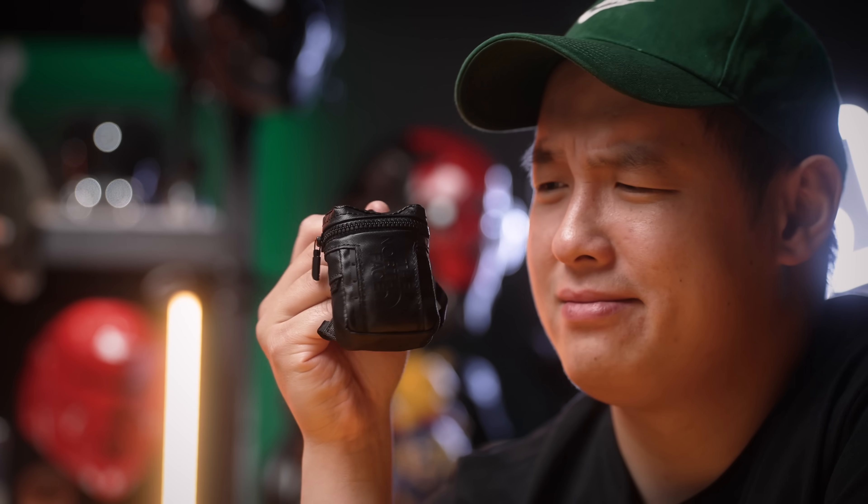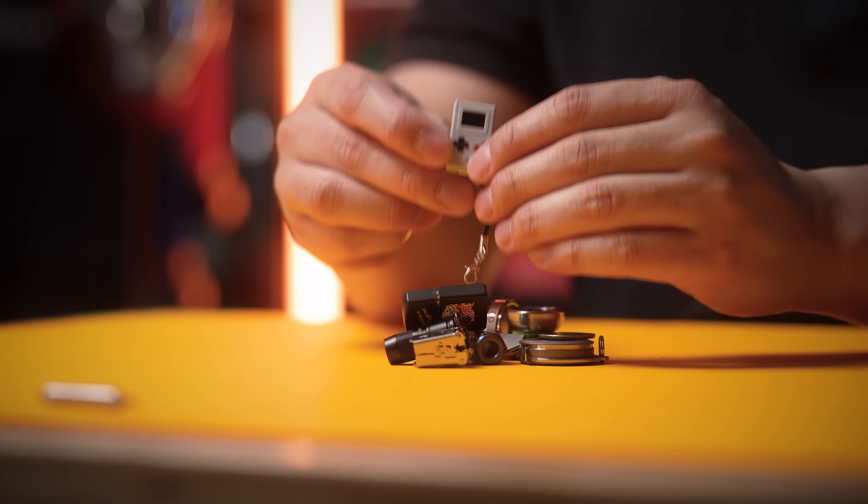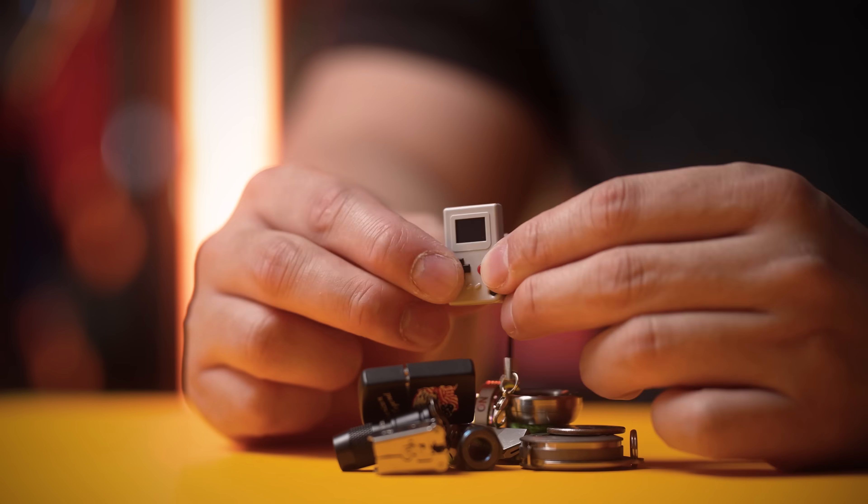It's been a while, but we're back. What's my bag? Mini edition. And when I say tiny, I mean tiny. So let's check it out.